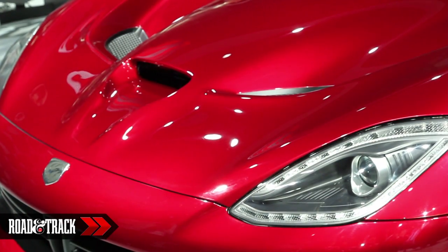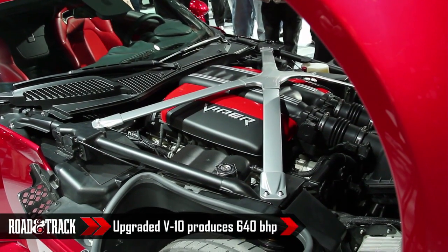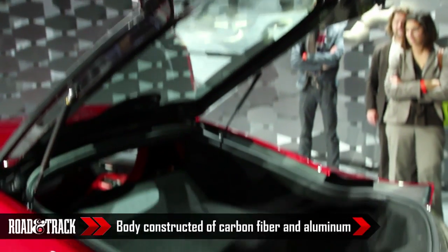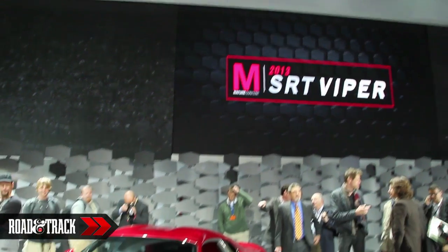The newest Viper is an evolution of the previous generation. It retains the massive 8.4 liter V10 engine that now produces a Corvette ZR1-beating 640 horsepower. But it's not all about power, as the new snake is bodied primarily in carbon fiber and aluminum.